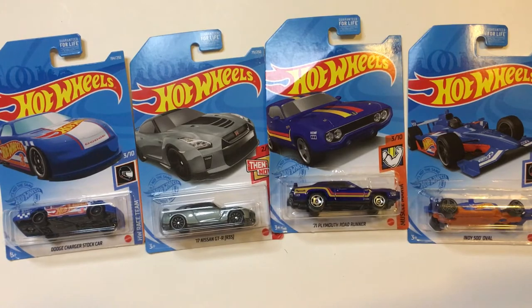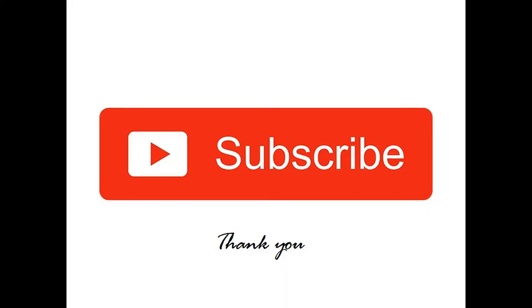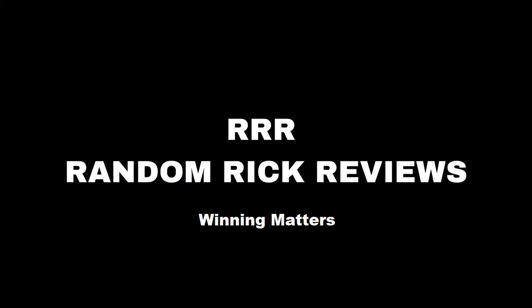But thanks for watching Triple R. Have a good day or night, wherever you are. Stay on. Bye.